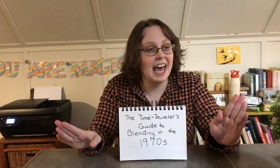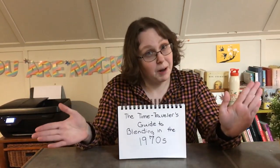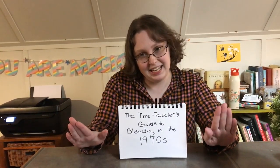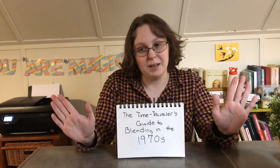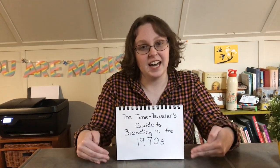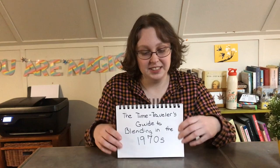Your time machine might break down, you need to lay low, you need to wait on a part, you need to wait for it to get fixed. And you need to be able to blend in so that you don't give away any big future secrets and mess up the space-time continuum. So here is the guide to blending in in the 1970s.